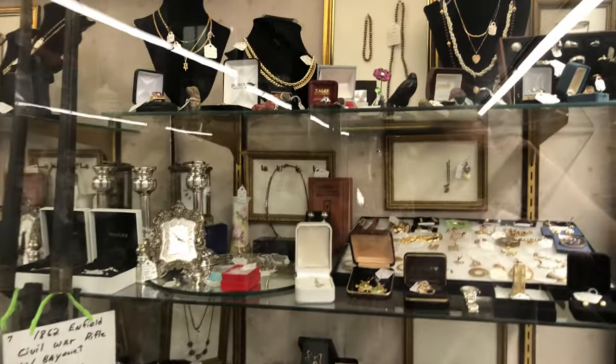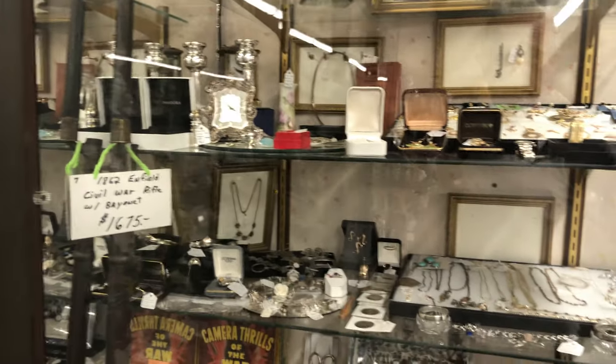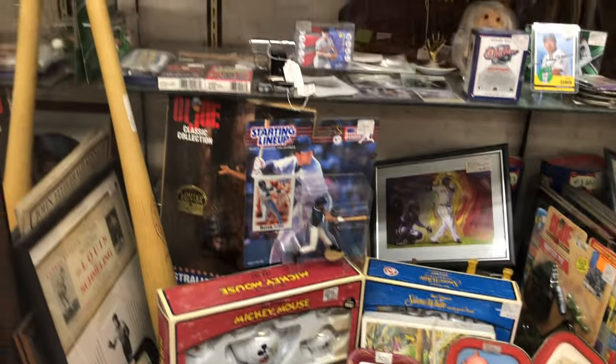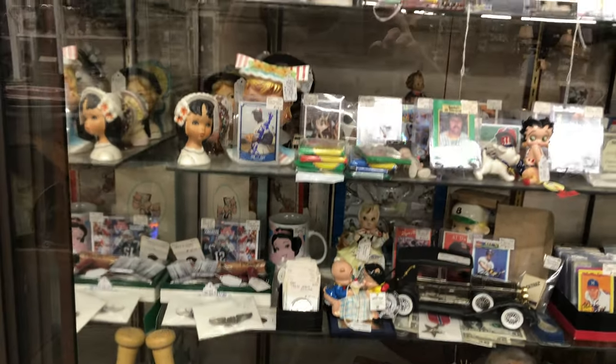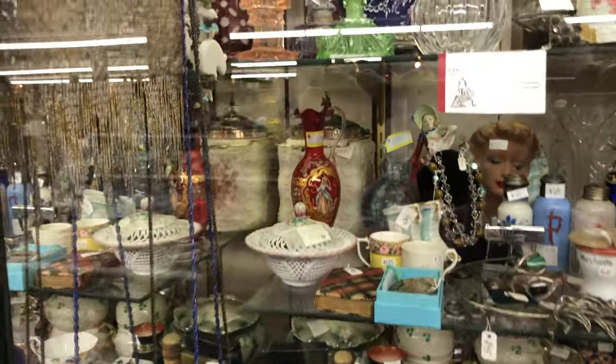So let's check out these cases filled with a beautiful array of jewelry. I'm not seeing much glass in this first one, but here we go — and some curio. Now this is sports. Oh, here we're hitting some glass here.